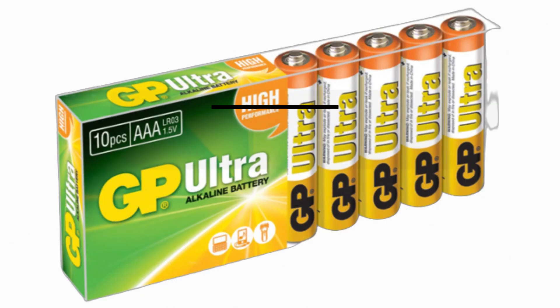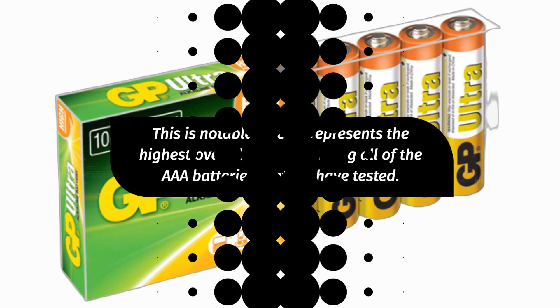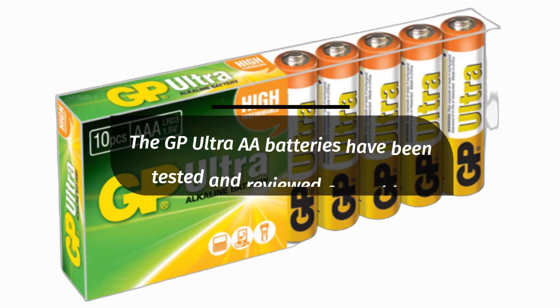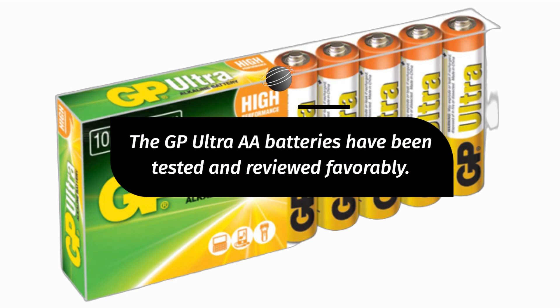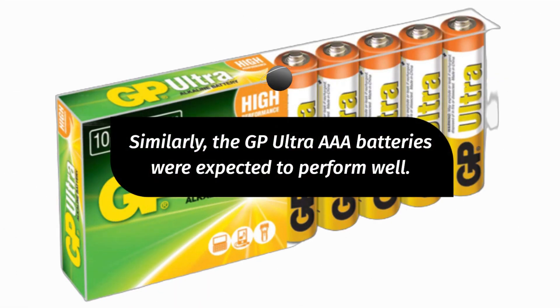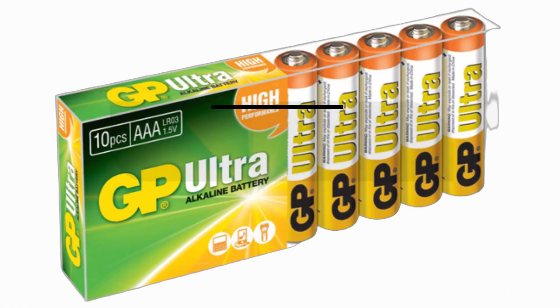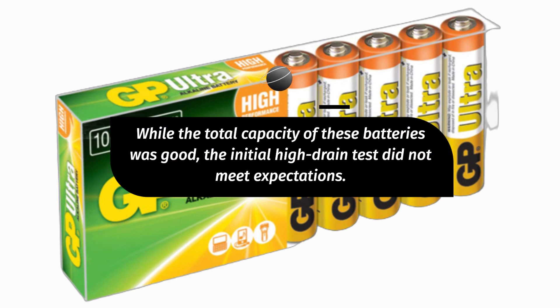This is notable since it represents the highest overall capacity among all of the AAA batteries that we have tested. The GP Ultra AA batteries have been tested and reviewed favorably, and similarly, the GP Ultra AAA batteries were expected to perform well. While the total capacity of these batteries was good, the initial high-drain test did not meet expectations.